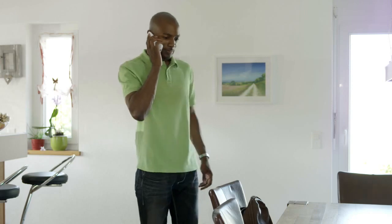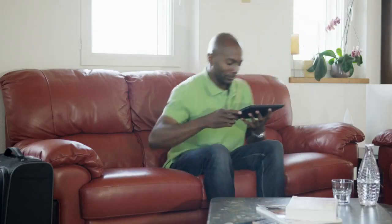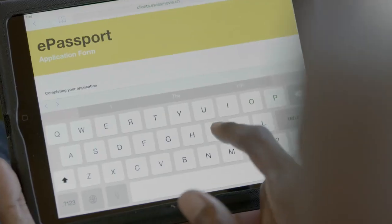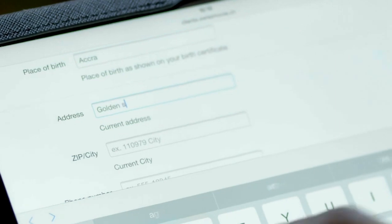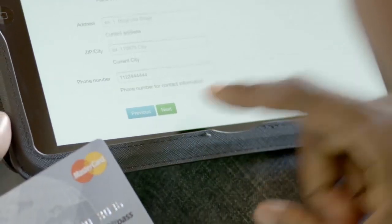James has to travel to Johannesburg soon and realizes that he needs a new passport. Thanks to the new enrollment system offered by KBA Notasys, he doesn't have to go to the registration office to request his passport. He can fill in his request online via his computer or a dedicated app on his smartphone and upload the necessary data, after which he has the possibility to select his preferred date and time for an appointment, and finally make the payment directly with his credit card — all this in the comfort of his home.